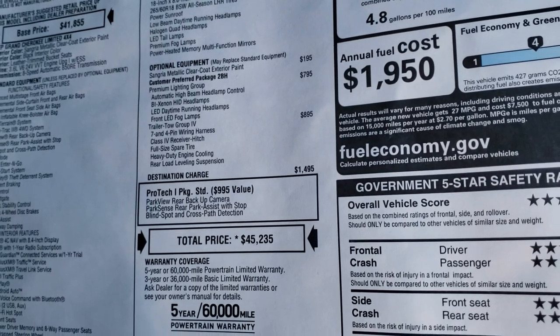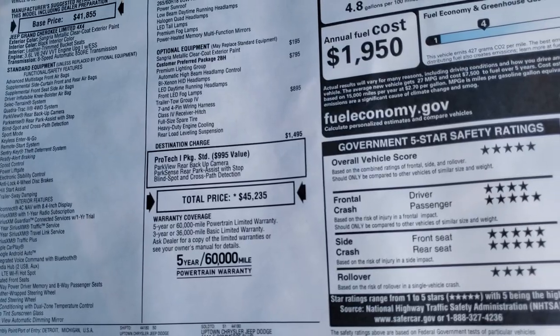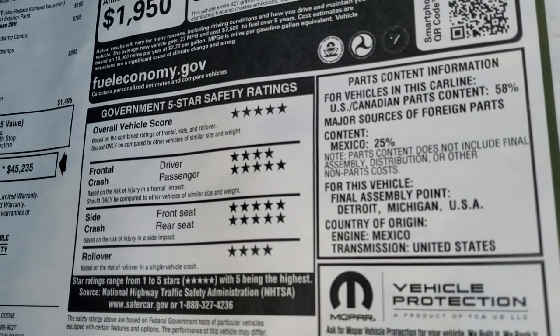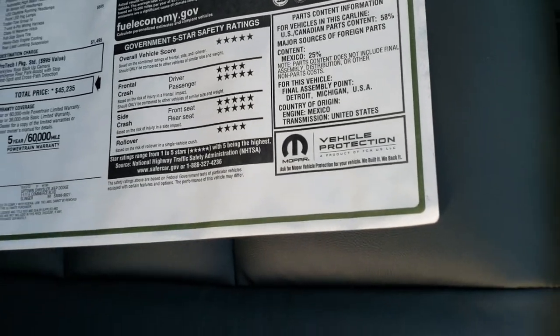The Protec 1 package is standard, which includes your blind spot monitoring, backup park system, and your backup camera. It's a very safe vehicle — four stars for front crash, five stars for side crash, and four stars for rollover, with five stars overall.